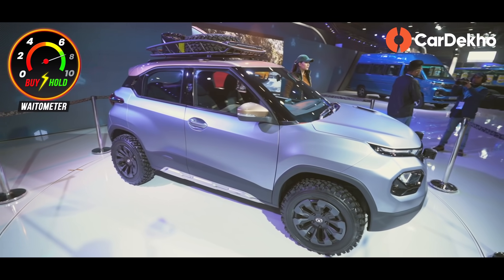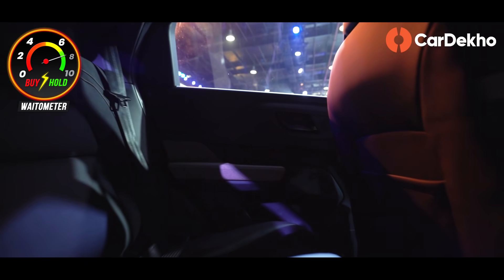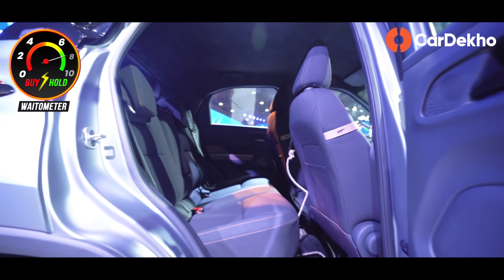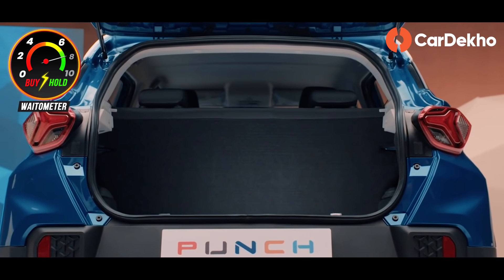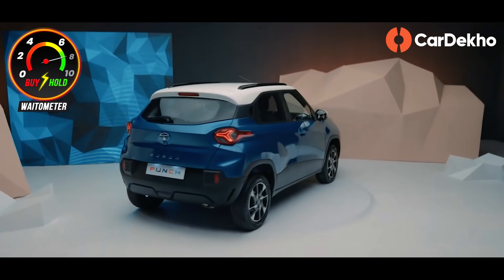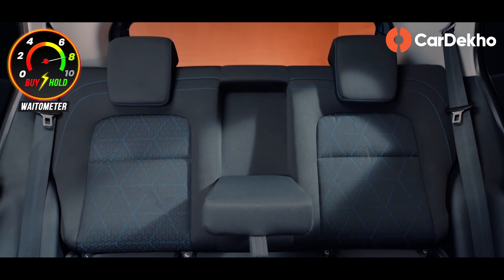At Auto Expo 2020, I spent some time inside the Concept HBX. Based on that experience, I can say that while the car may look small from outside, it's quite spacious inside. To give you an idea, the rear seat legroom is somewhere between the Tigor and Altroz. Because the car sits quite tall, headroom won't be an issue — even if you're 6 feet tall. Tata Punch offers 366 litres of boot space, which is quite good for its size. If practicality ranks high on your must-have list, Tata Punch can be a good option.